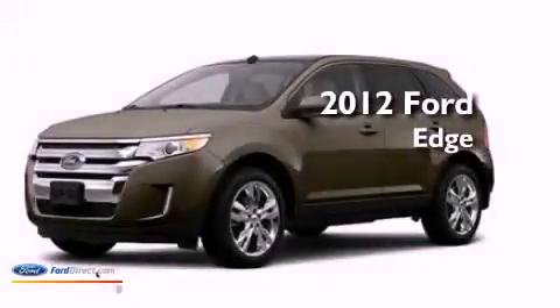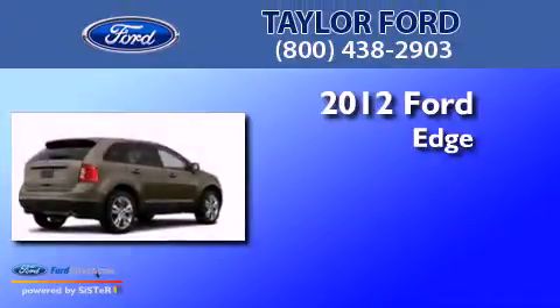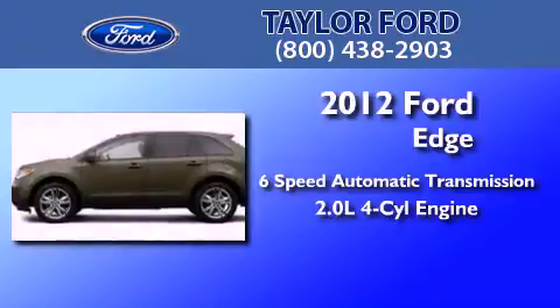This is a brand-new 2012 Ford Edge. This crossover has a six-speed automatic transmission and an inline four-cylinder engine.